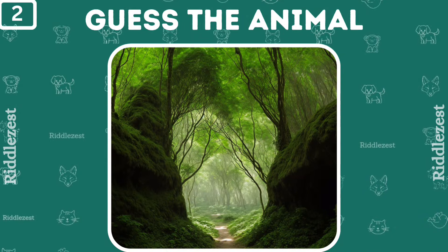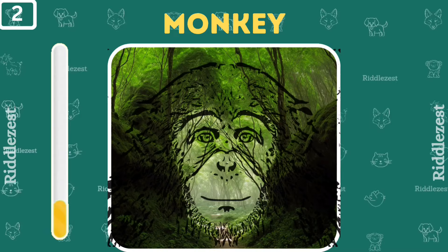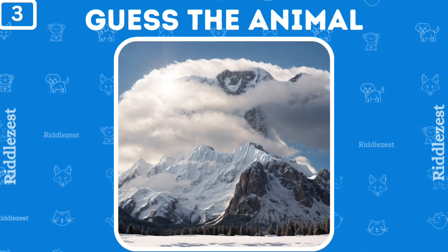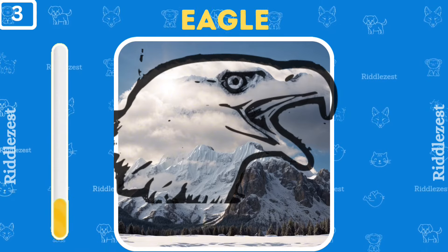Who's hiding in the jungle? That's right, it's a monkey. Who's up there by the big mountains and fluffy clouds? Yep, it's an eagle.